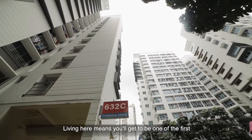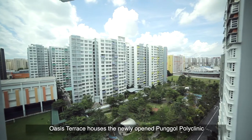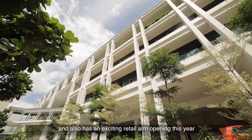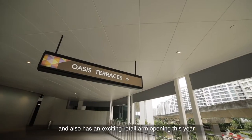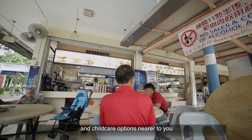Living here means you'll get to be one of the first to enjoy many new conveniences. Oasis Terrace houses the newly opened Punggol Polyclinic and also has an exciting retail arm opening this year, bringing plenty of new dining, retail, supermarket and child care options nearer to you.